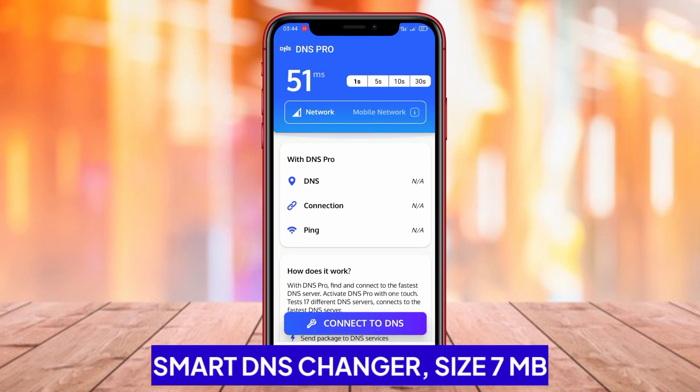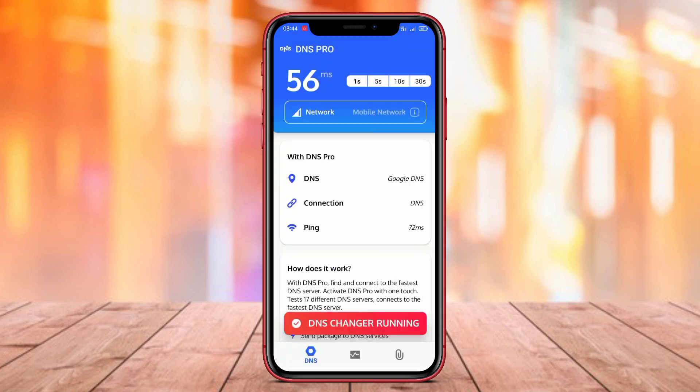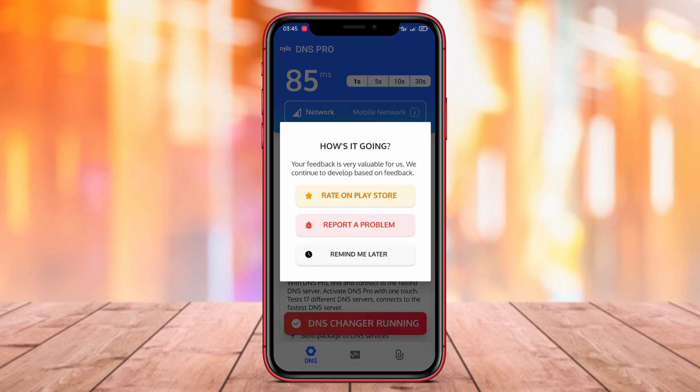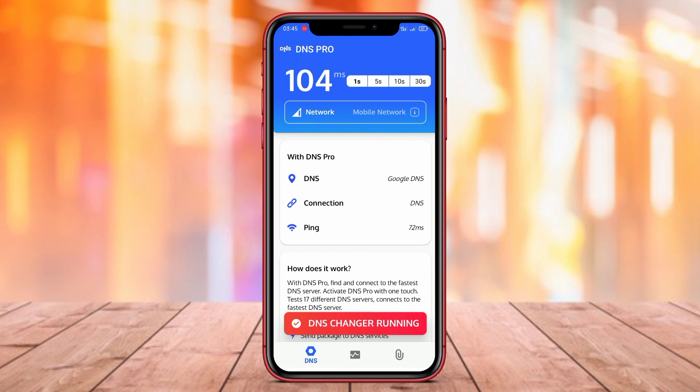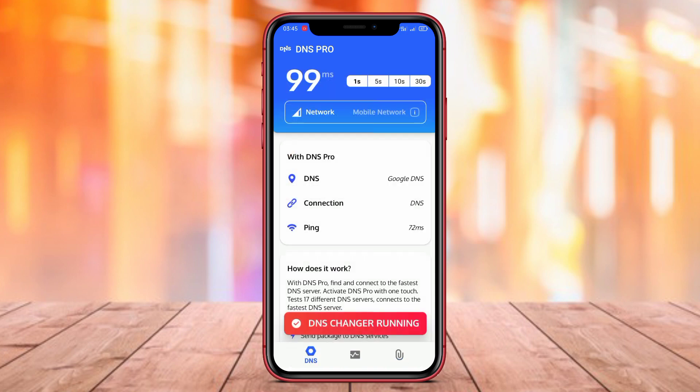Smart DNS Changer is an Android application that allows users to easily change DNS servers on their devices. By changing DNS servers, users can bypass website blocking, boost internet speed, and protect their privacy. The app offers a range of DNS server options that can be manually selected by users, as well as additional features such as quick options and automated DNS change scheduling.